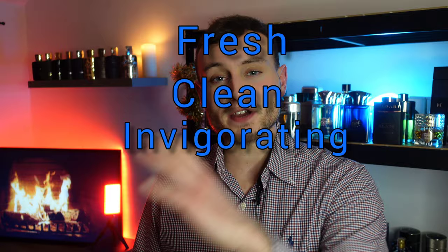Sometimes even in the winter you just want a fresh, clean fragrance for after you've been in the shower or finished a long day at work. These are my top five fresh, clean, invigorating fragrances to put on after the shower — stay right there.